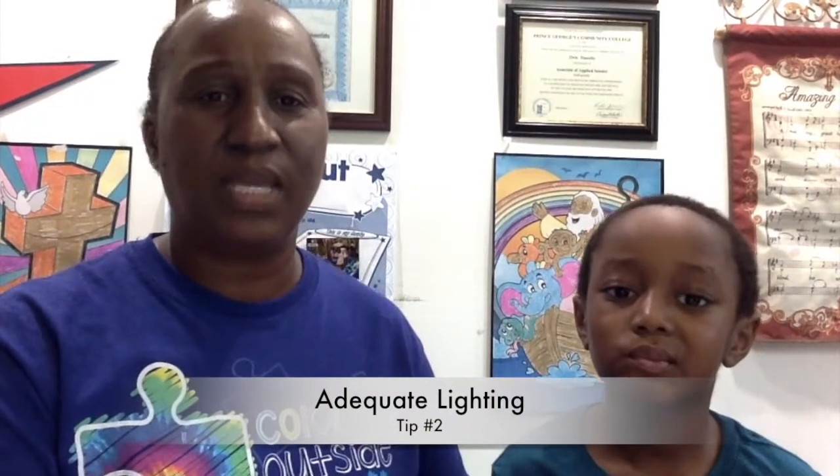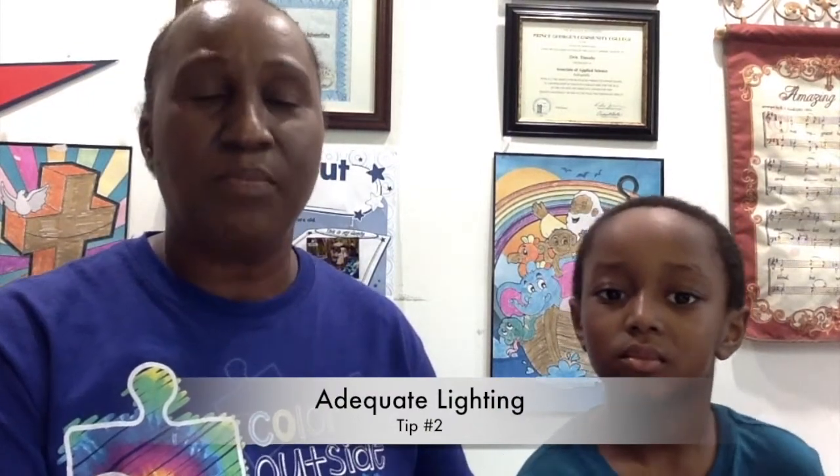Tip 2: Adequate lighting. Make sure there is sufficient light in the designated space to illuminate the child's face. Help the child seated facing a window or an overhead light. The strongest light source should face the child. Use a desk or a floor lamp, and turn the computer brightness up. This may drain the battery faster, so keep the computer charged close by.